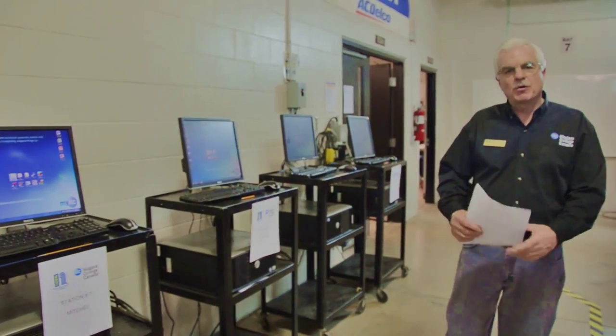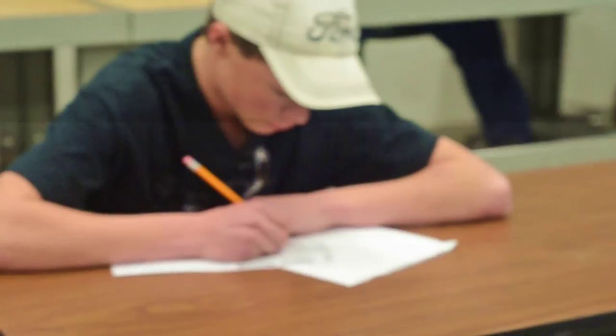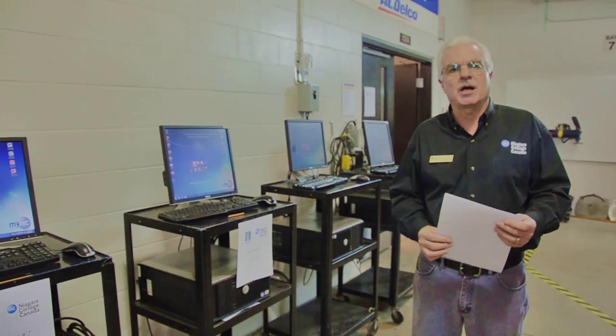We have two more workstations set up. One is a test station in one of the classrooms — a true/false and multiple choice question bank of 30 questions related to automotive. And then we have a presentation area where we're basically talking to the students about the program in general and inviting them back with their parents if there's interest in automotive to talk more about the program.